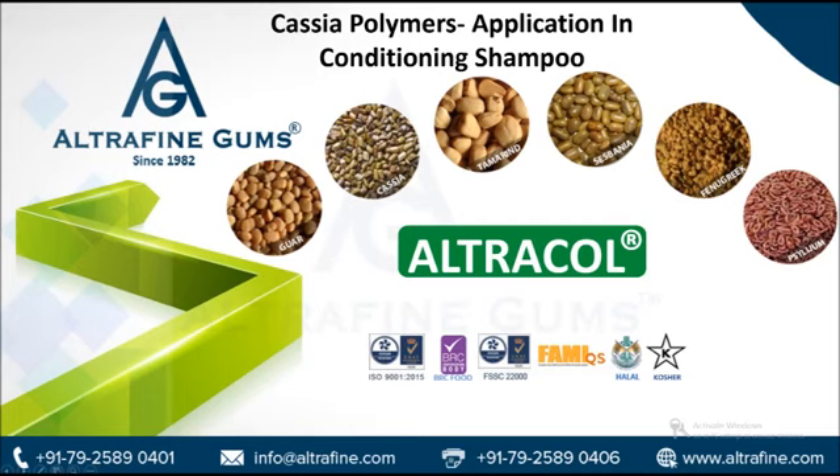Cassia is also used in Chinese medications for treating a number of diseases, such as skin ailments, indigestion, and pain. Apart from its medicinal applications, it is also preferred for use as a gelling agent in pet and human food applications.